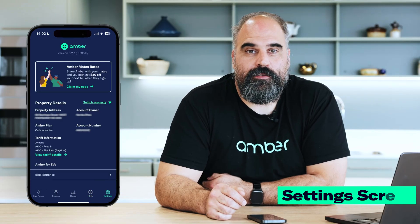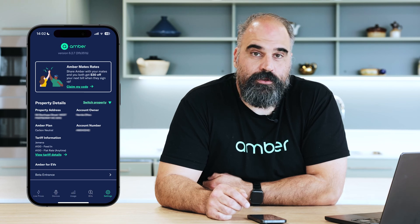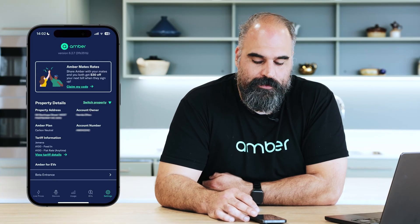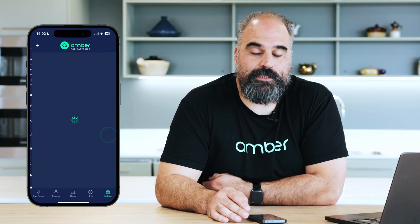Finally, there is our settings screen. This gives you all of the information about your account, allows you to view your tariff information, switch between properties if you've got multiple houses. If you're moving house, you can set up a new account through this screen as well. You can also update your payment details and update any SmartShift settings.